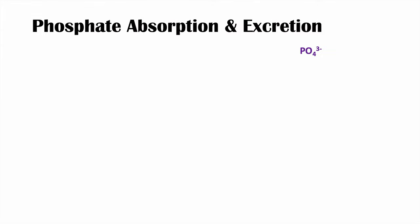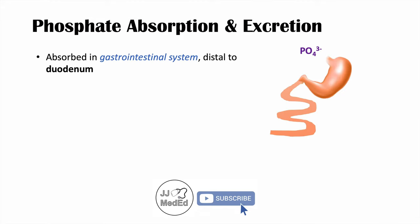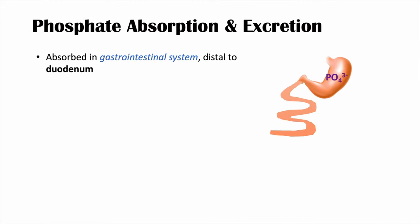Phosphate is absorbed in the gastrointestinal system, usually around the duodenum or just distal to the duodenum — the first part of the small intestine. We ingest phosphate in our diet, digest it, and it passes through the stomach into the duodenum, where it is absorbed.